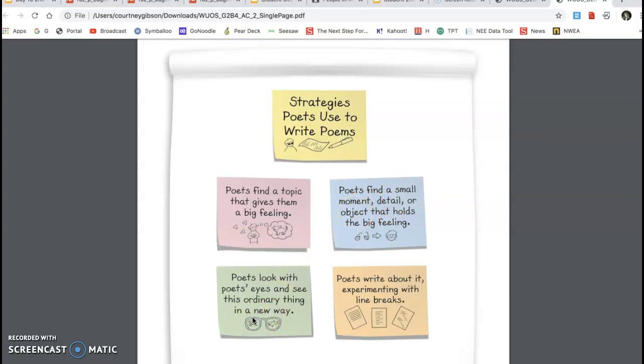Then poets look with poets' eyes and see this ordinary thing in a new way. We sometimes use our hands to put our poet glasses on and learn to see the thing in a new way. Then lastly, poets write about it, experimenting with line breaks. We talked in class about prose writing — P-R-O-S-E — where students keep writing until they run out of room. Poetry is different because there are line breaks. You don't stop because you run out of room; you stop because it adds rhythm, or because that's where the word is going to rhyme on the next line, or you want your writing to trail off.